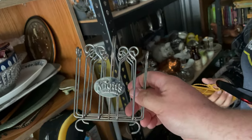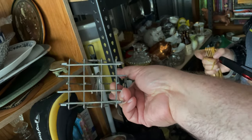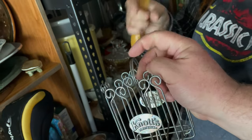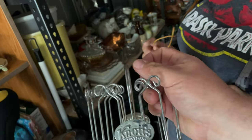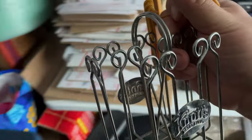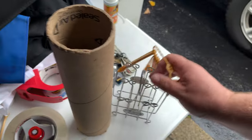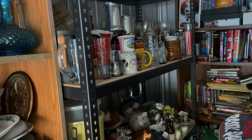Also going out: this Knott's Berry Farm jam holder — it's one of those little jam holders you get at diners back in the day, for the individually packaged jams. Going out for $7.99 plus shipping. Picked that up at an estate sale — it was hiding in some back corner. I think we paid maybe a dollar for it as part of a large lot.